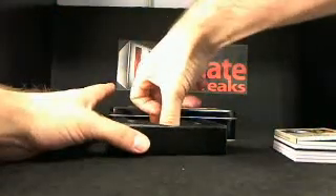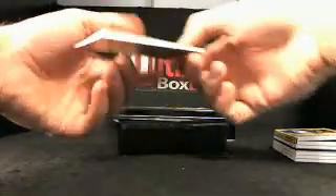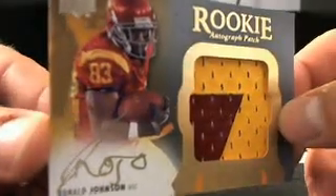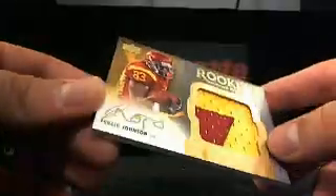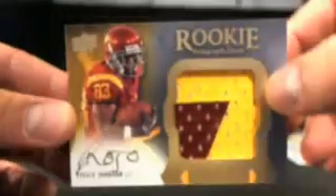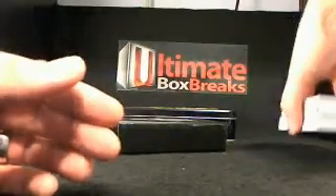Last card — and this is what the jersey autos will look like, which are so sick. I want to say it's going to the 49ers: Ronald Johnson jersey auto — Rojo. That is numbered 96 out of 135. I'll double and triple check everything, but I think we're pretty squared away on where everybody's going. That's box one of Exquisite — these cards, guys, are un-freaking-real.